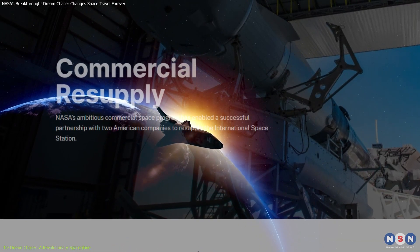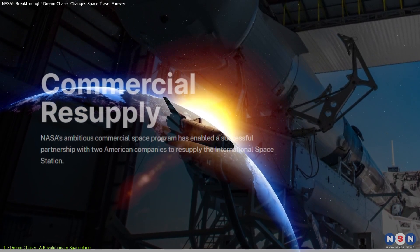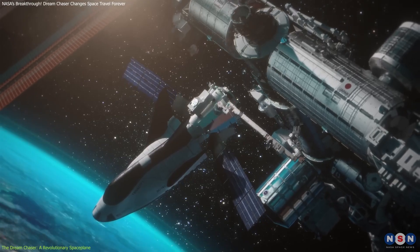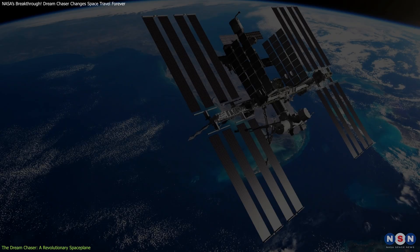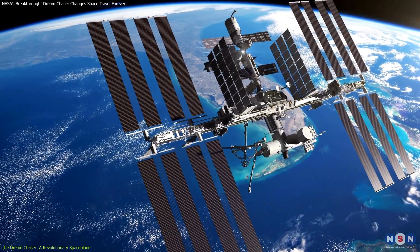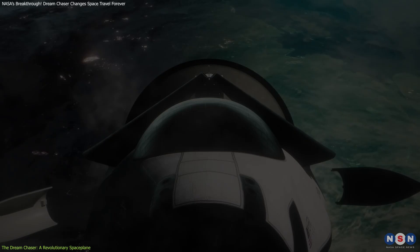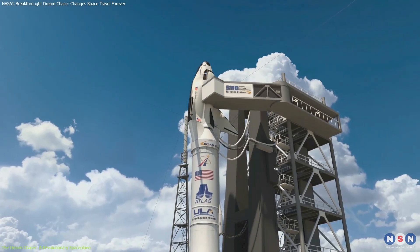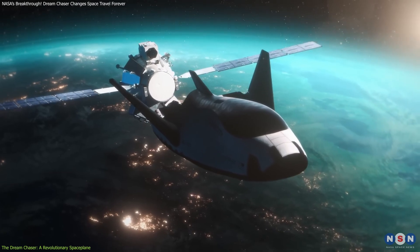This spacecraft's role in NASA's Commercial Resupply Services program is pivotal. It's tasked with delivering cargo to the ISS — up to 12,000 pounds per mission — while also bringing items safely back to Earth. This capability ensures the ISS remains well-stocked and allows for the safe return of critical research materials. Its compact design allows it to fit inside existing rockets like the Vulcan Centaur, which will carry it on its maiden flight. This adaptability ensures compatibility with a wide range of launch systems, making it a reliable option for diverse missions.